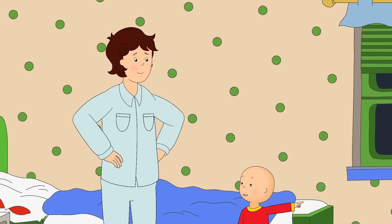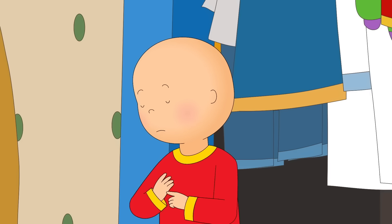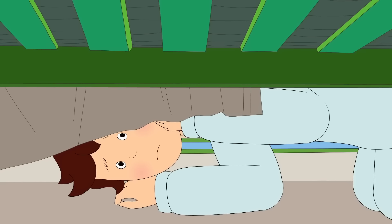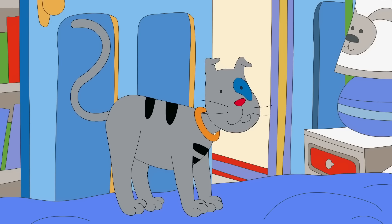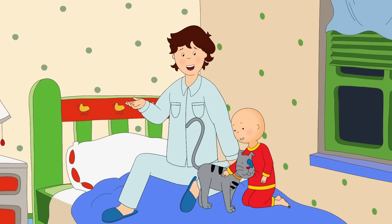Check the closet, Daddy. Sometimes monsters hide in there, too. Be careful! No monsters in here, either. But I heard it! Now, you hop back into bed. Can you check under the bed one last time? Just to make sure. Okay, but then you have to go to sleep. A monster! It's the big bad wolf! It's going to eat us! Oh! It's not a big bad wolf. It's just Gilbert! I think Gilbert might have been purring in his sleep.